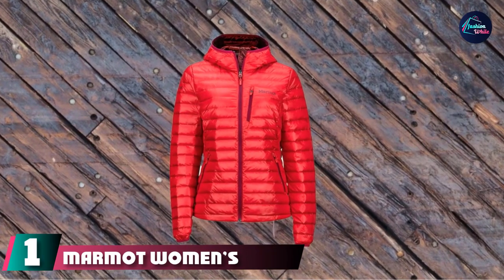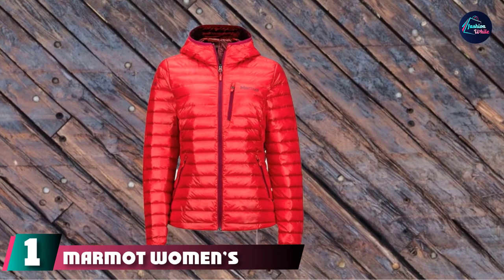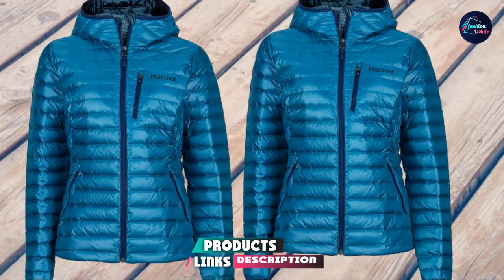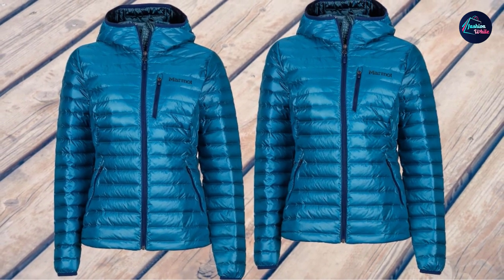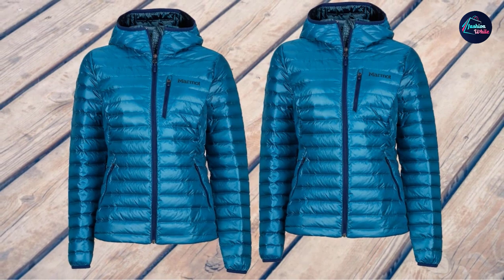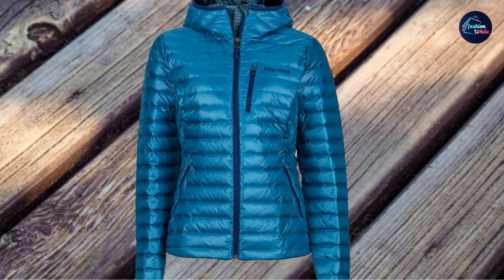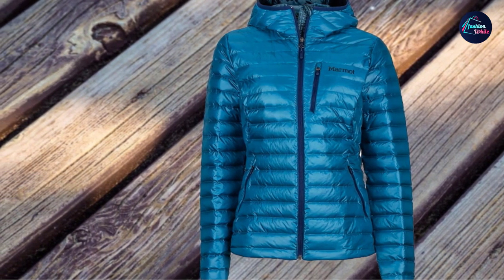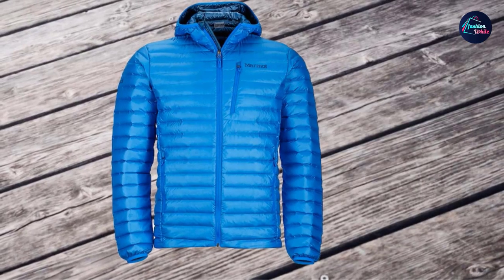At the first position of our list, we have the Marmot Women's Quasar Nova Hoodie. The Quasar jacket by Marmot has been on the market for many years already, and this Nova appeared a year ago with some modifications. This is a premium 800 fill goose down insulation jacket that delivers great warmth while being incredibly compressible and lightweight. It weighs only 10 ounces (283g). The shell is a 20D nylon with horizontal baffles, which is partly behind such a great weight.